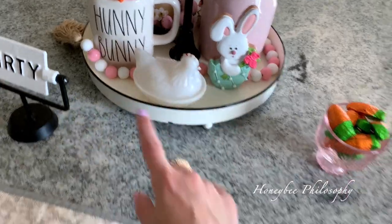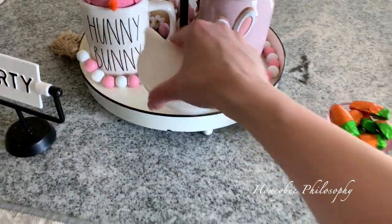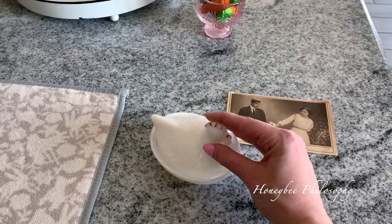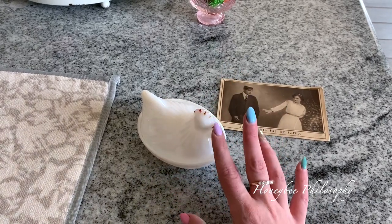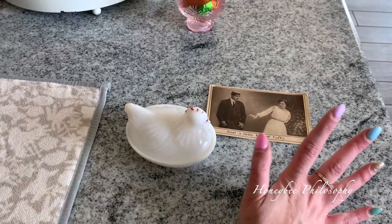I found both of these pieces at the very first antique shop we went to. I did end up seeing another one of these, but it actually had more of the colored coloring on the top than mine. I actually don't mind — I feel like it makes it look older.